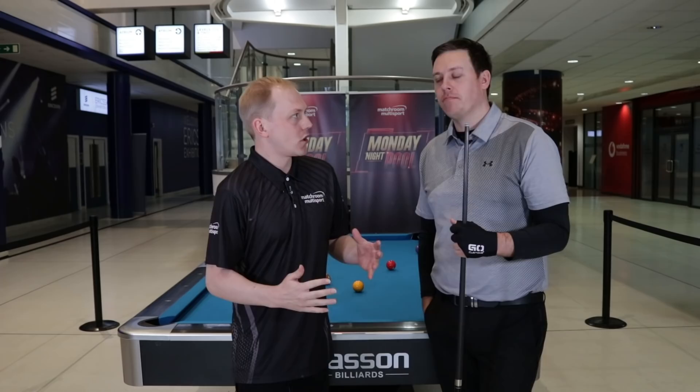Welcome to Monday Night Pool, a brand new show from Matchroom Multisport, as Carl and myself take an in-depth look at some of the biggest shots in nine ball. The new series starts properly in the new year, so to get the juices flowing for next week at the Mandalay Bay, we're going to look back at some of the key moments of last year's event at Alexandra Palace, where of course Team USA lifted the cup.